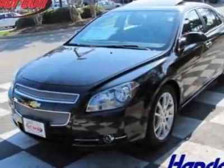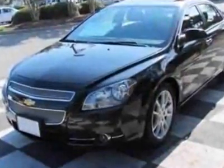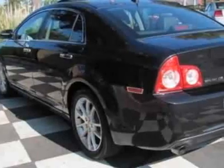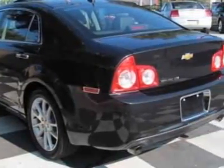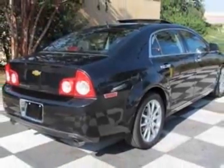Look at this certified pre-owned 2011 Chevrolet Malibu. Carfax has certified this Malibu as having one owner. This Malibu has just under 28,500 miles. For your protection, this vehicle has a full factory warranty.